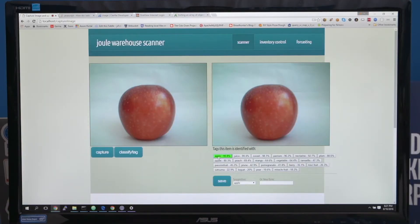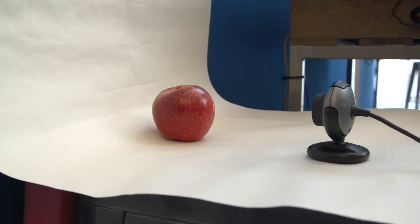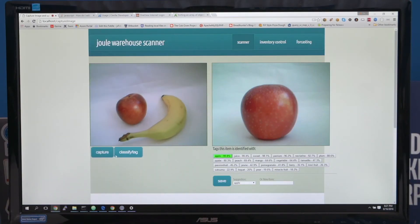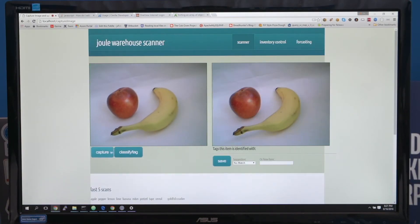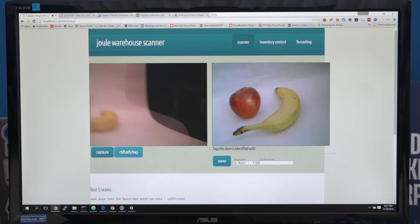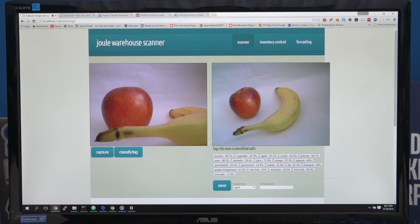It can classify multiple items as well. I can add my banana to my apple and capture it. We're able to identify that there's both a banana as well as an apple here with 98 to 97% accuracy. This item is automatically inventoried once it's scanned and put into the database that tags the warehouse inventory.